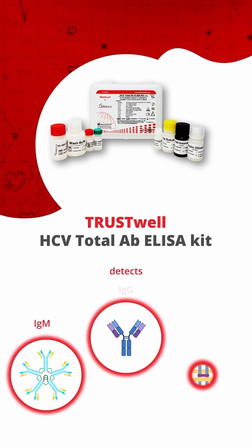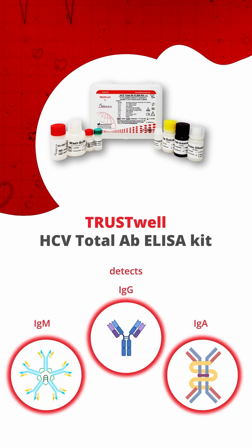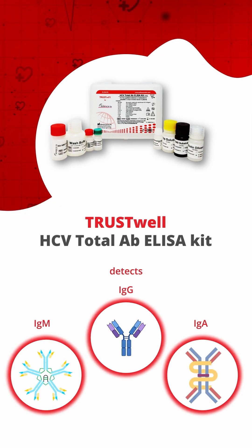This prompted us to develop the TrustWell HCV Total Antibody ELISA kit that detects anti-HCV IgM, IgG, and IgA antibodies in human serum or plasma.